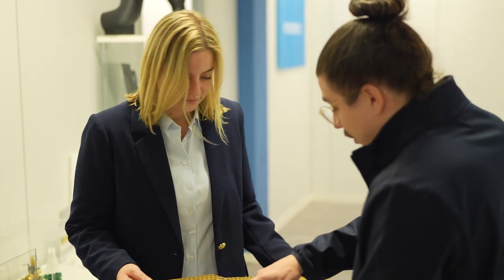Bonjour, je suis Charlene Etienne, responsable des ventes chez Intamsys pour le Nord de l'Europe et aussi responsable marketing.